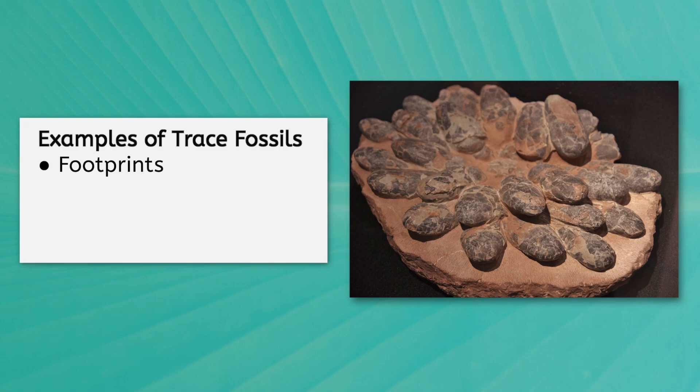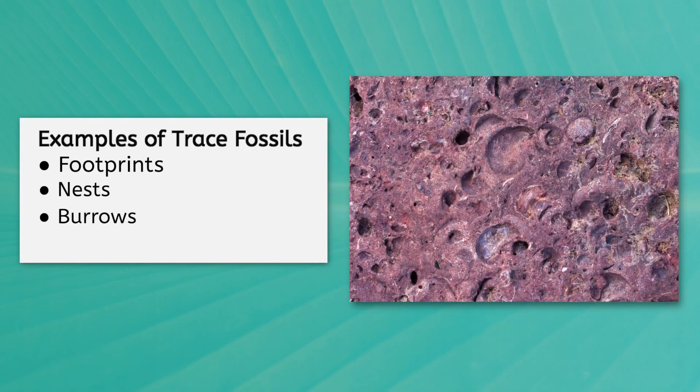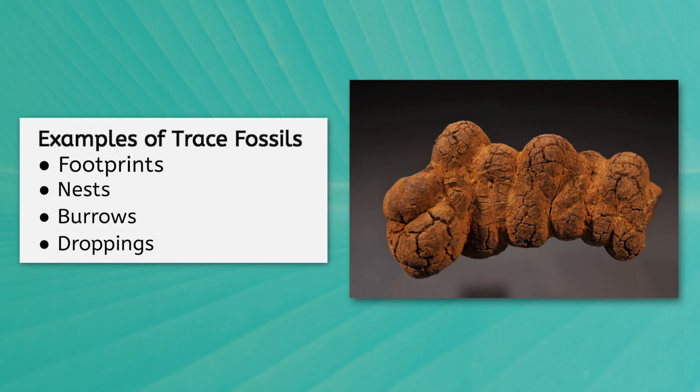Some other examples include nests, burrows, and even petrified droppings — maybe not the most pleasant topic for most. So, why do geologists care about this? Why do we care about fossils at all?